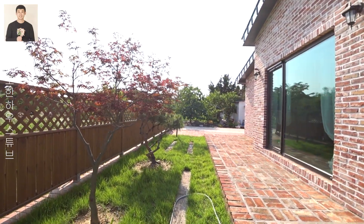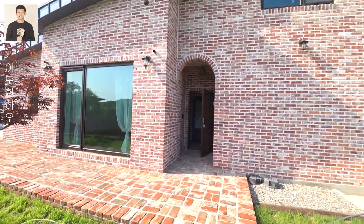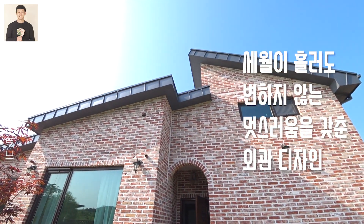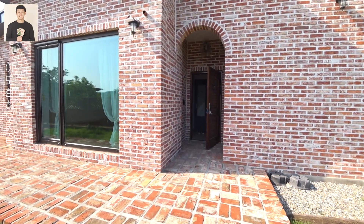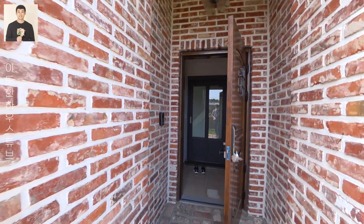제가 여태까지 보았던 3억대의 집들 중에서 오늘 이 집이 주택 외관과 내부 인테리어 수준이 가장 뛰어난 집이라고 생각이 듭니다. 호불호가 있겠지만 이 집의 인테리어 스타일을 한마디로 정의하자면 절대 실패하지 않는 인테리어입니다.